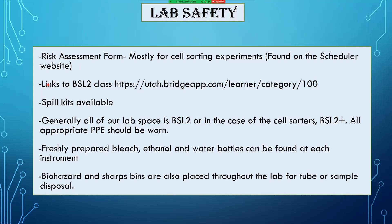There are also links to BSL2 classes, and we have spill kits available. Generally all of our lab space is BSL2, or in the case of some cell sorters, BSL2-plus, so all appropriate PPE should be worn. Freshly prepared bleach, ethanol, and water bottles can be found at each instrument, and there are biohazard and sharps bins throughout all of the flow lab.